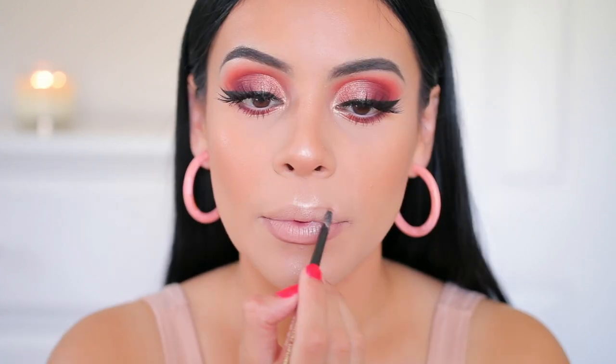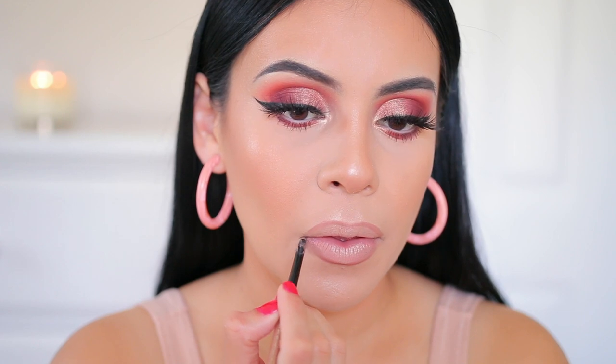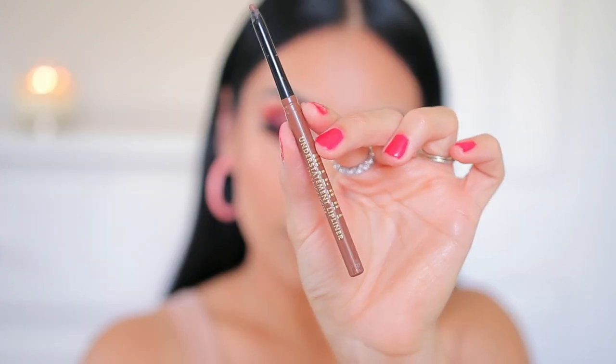To finish off this look I'm using the Milani Understatement Lip Liner in the shade Cafe Ole, number 160. These are super creamy, they just glide on the lips, they don't break — such a great formula. I love this lip liner on its own but I also love adding Milani Saucy Toffee over top — it's a little bit darker, more of a brown lip liner.